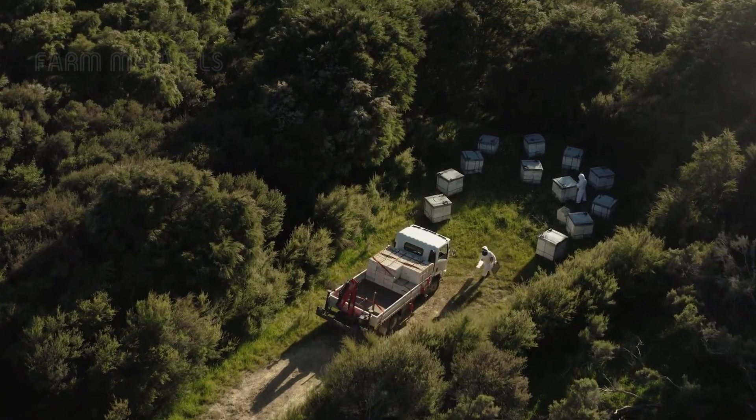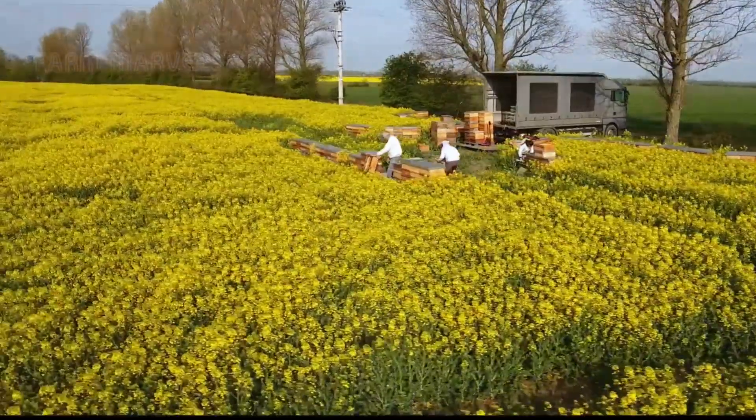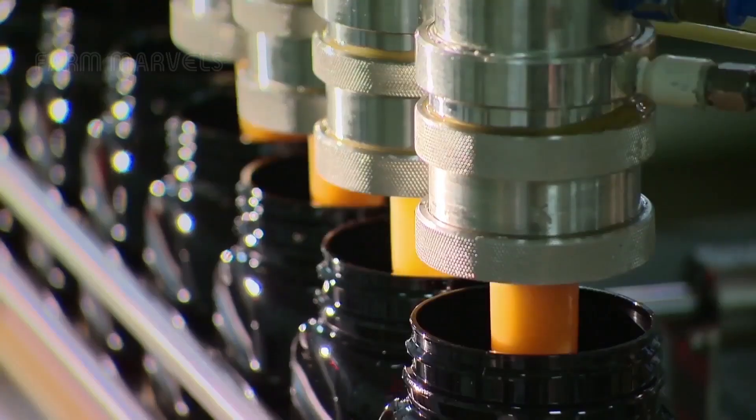Join us on an exploration of the world's largest bee farms, where billions of bees are nurtured, and the extraordinary process of honey production unfolds on an industrial scale like you've never seen before.